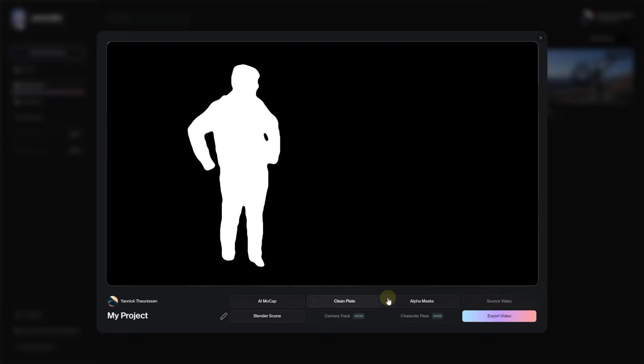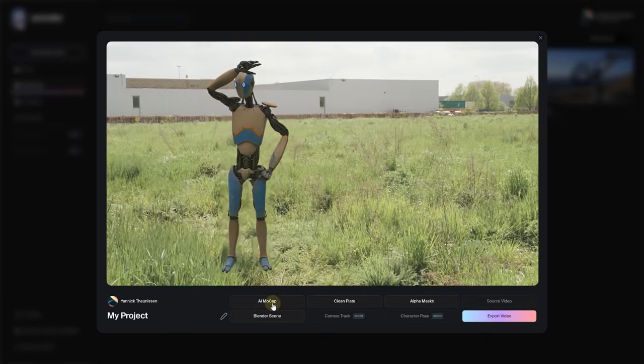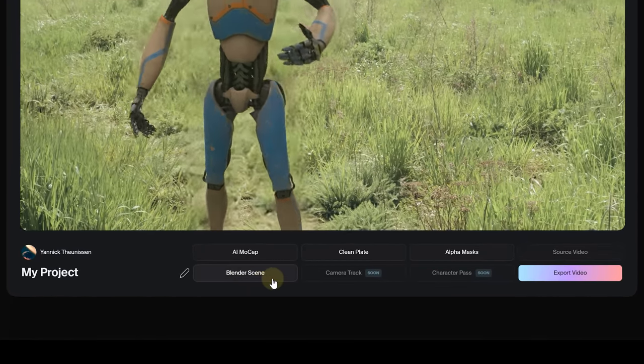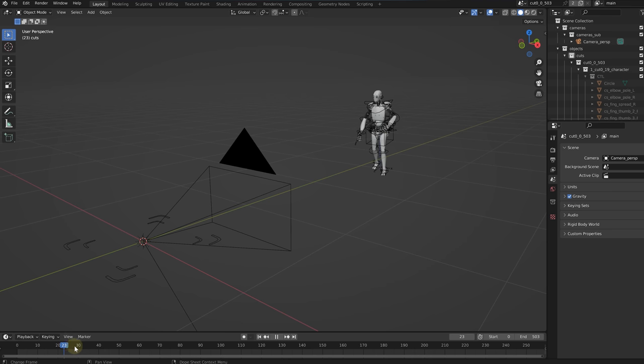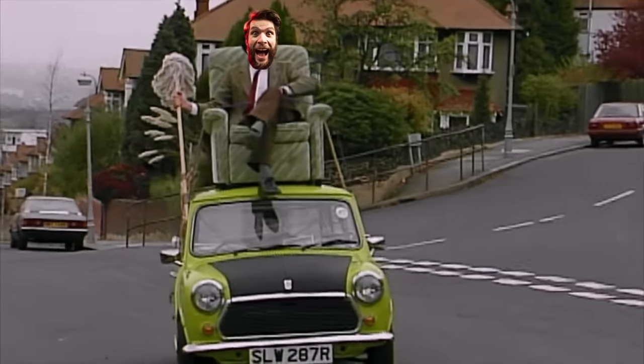Here's where Wonder Studio's real magic comes in — it allows you to dive into all the individual settings: the clean plate, alpha masks, motion capture data, opening up a universe of compositing possibilities. And guess what? You can even download the entire Blender scene, meaning you can polish the animations and lighting to your heart's content, placing you back in the driver's seat with complete control over everything, even the 3D models.